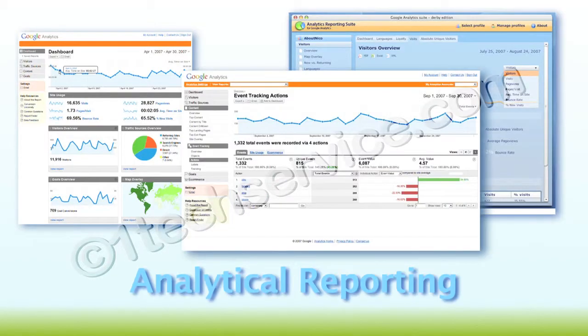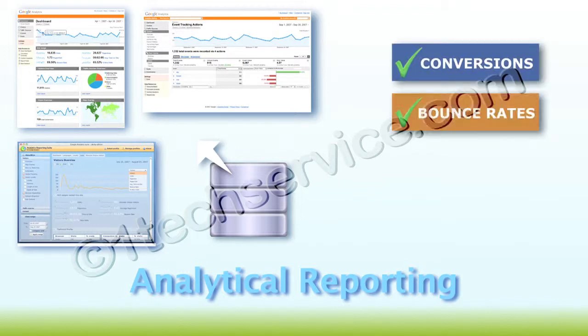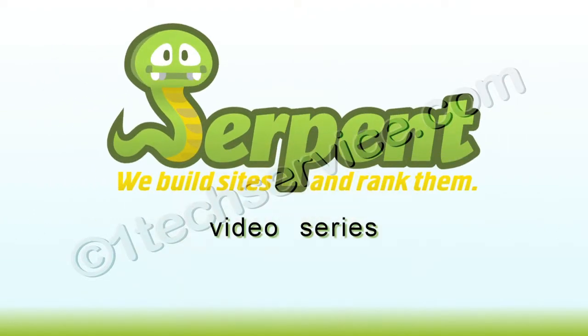With accurate reports generated from your analytics, you'll be able to easily track your conversions, bounce rates and most importantly ROI. Let Serpent show you the way.